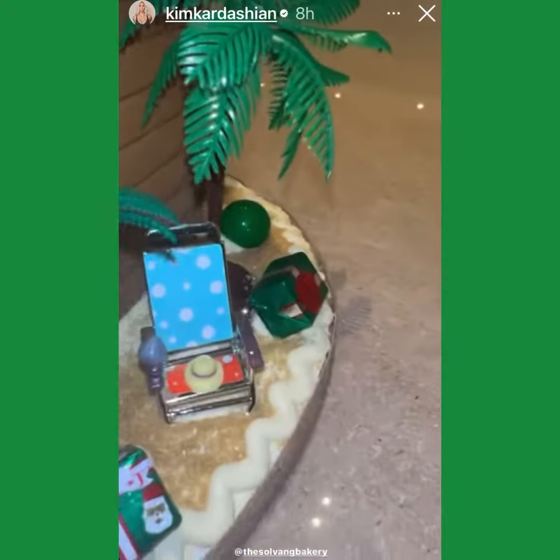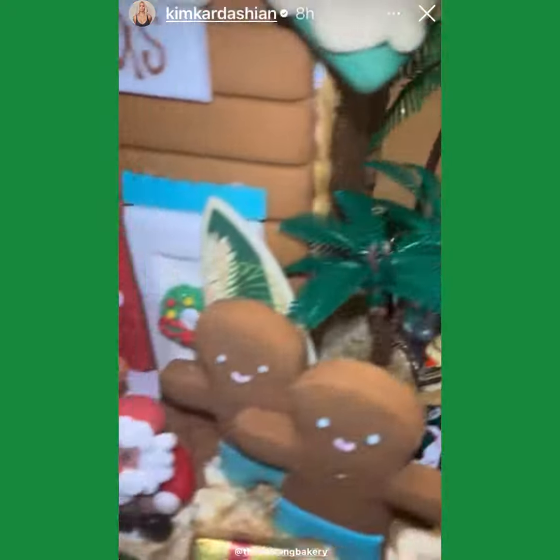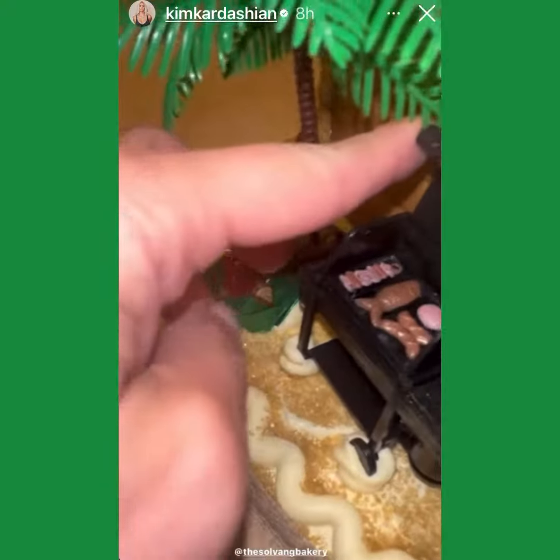But look at this — like, all the details. How much do you want to bet all this sugar sand is going to be gone? But look at the little barbecue — look at how cute.